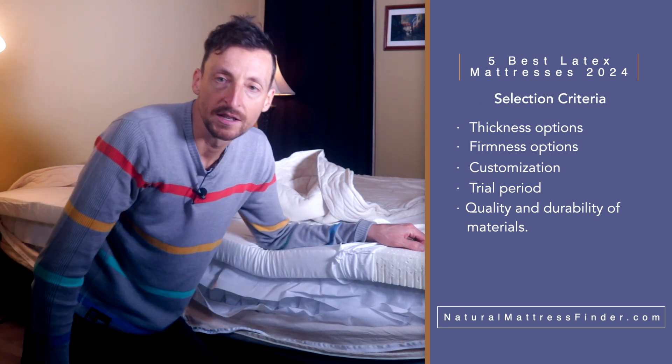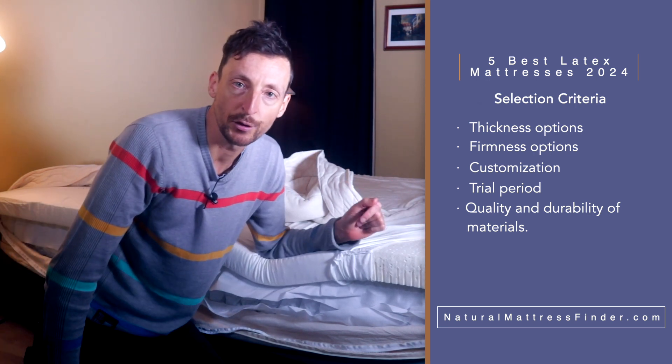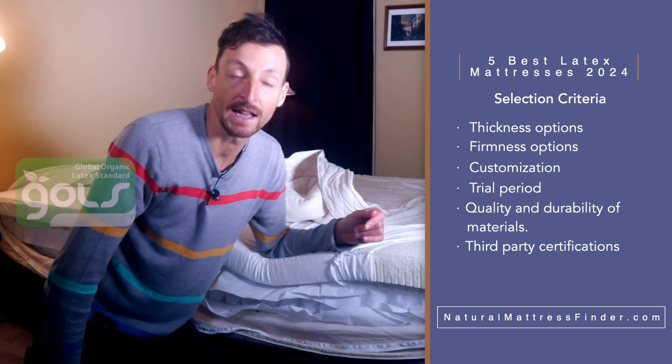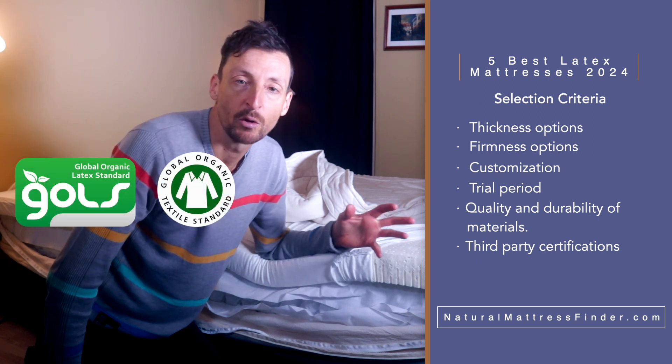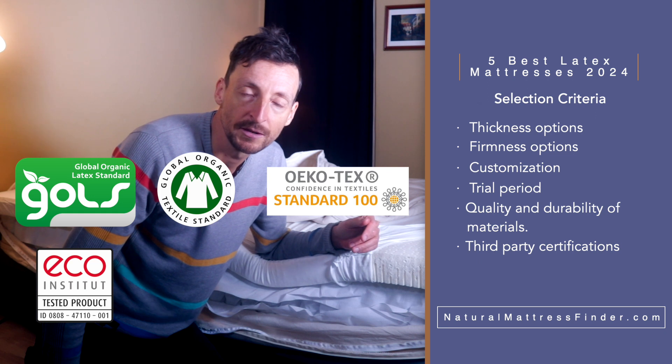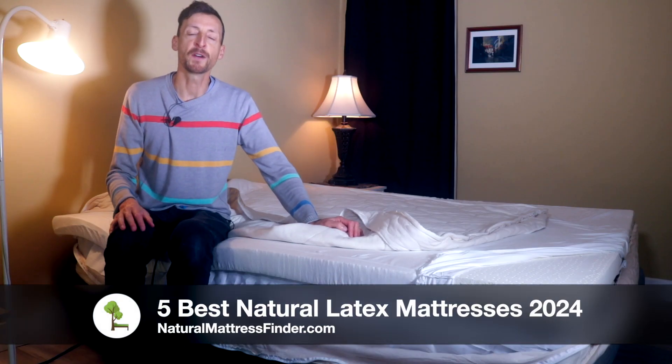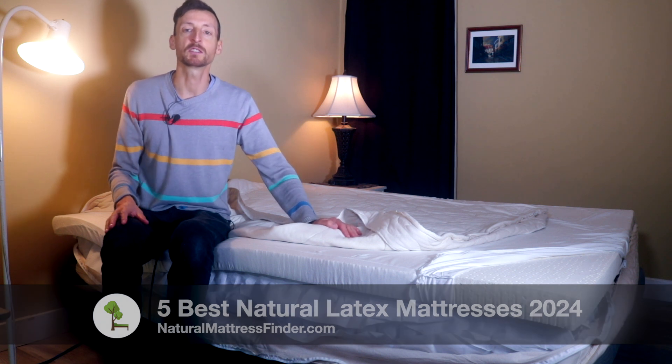Another criteria I used to select these mattresses is third-party certifications. Very important certifications in natural latex mattresses are GOLS, GOTS, OEKO-TEX, Eco Institute, and GreenGuard Gold. So let's go down the list of the five best natural latex mattresses for 2024.